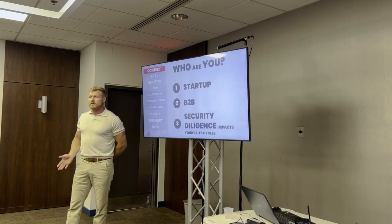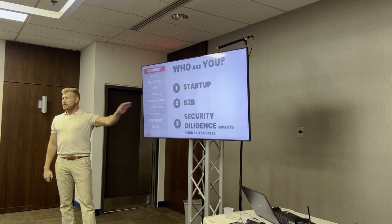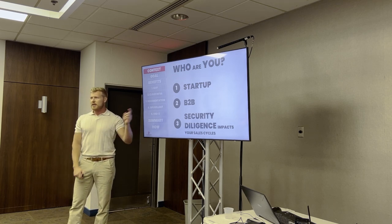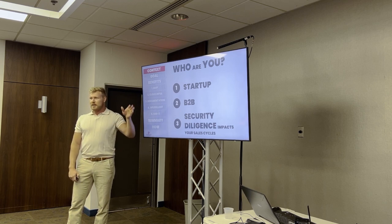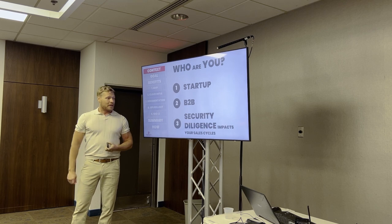From the context of this, you're a startup company, you're probably selling B2B. Everyone that comes to us wanting help is not doing this because they're altruistic and think it's a great idea. If you're in the startup space, you're moving fast. The number one reason you're doing this is because your customers told you you have to — you're trying to close a sale and the bank you're selling to said you need to pass this diligence questionnaire.